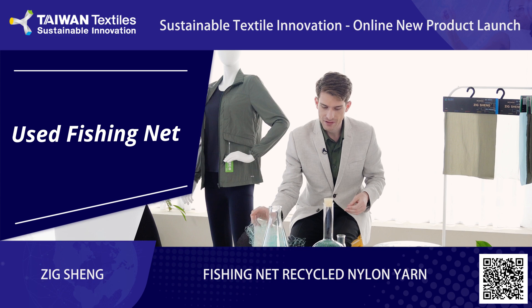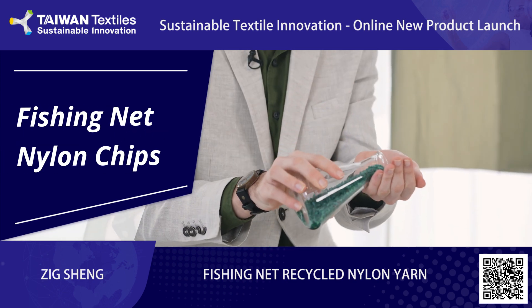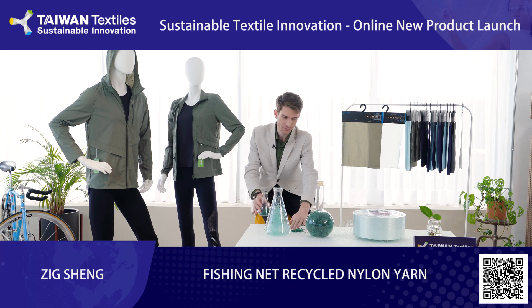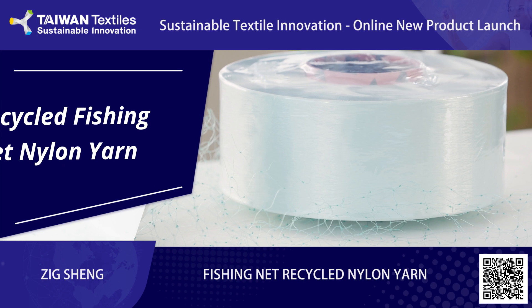Our factories clean and melt the recycled fishing net to produce recycled nylon chips that look like this. Then, we extrude these chips made from recycled fishing nets to produce flat yarns, DTY, and ATY.